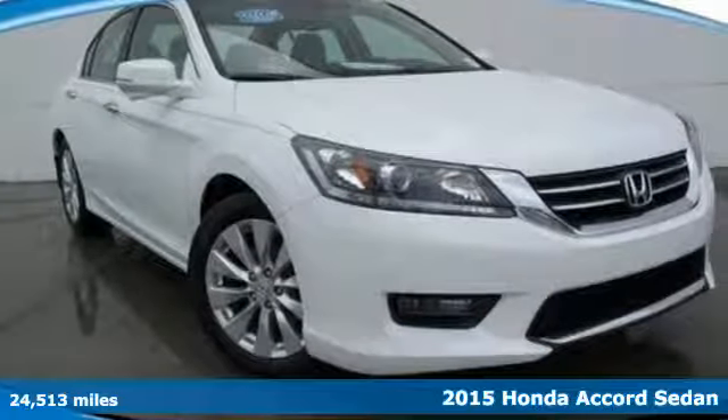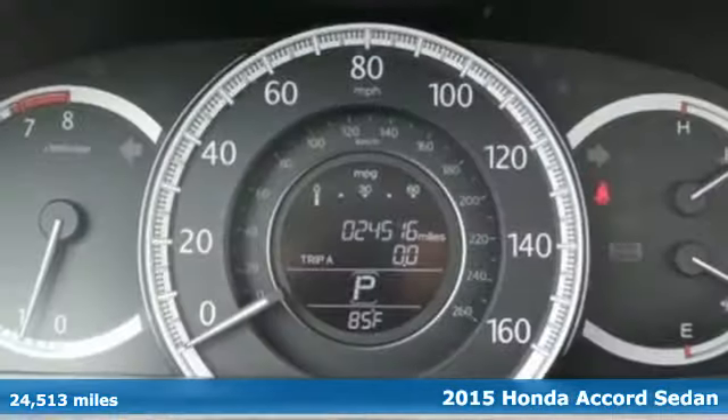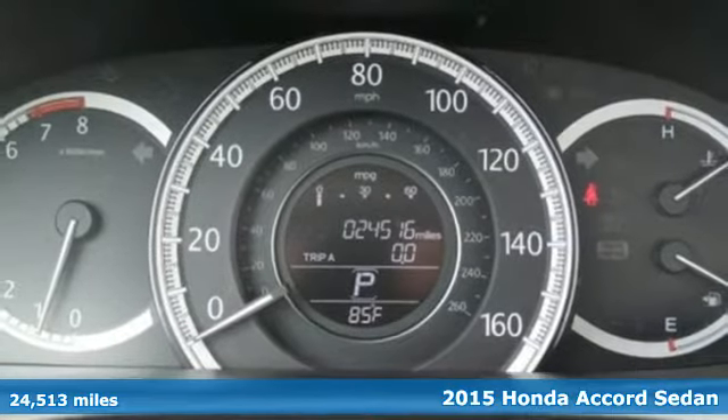It's a 2015 Honda Accord Sedan. Every Honda is designed with the driver in mind.